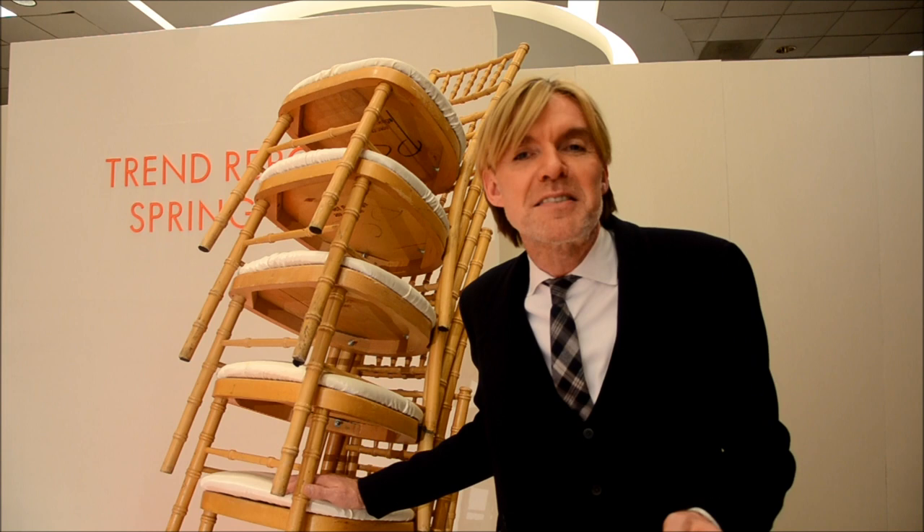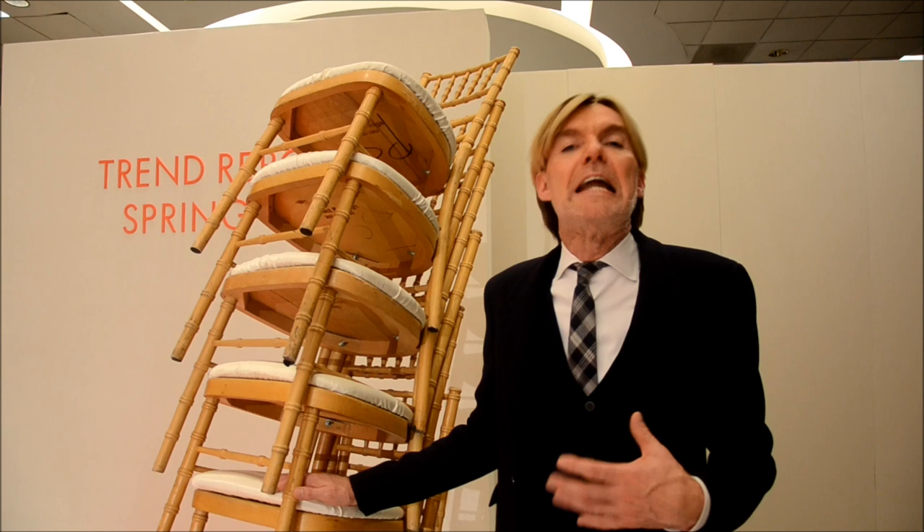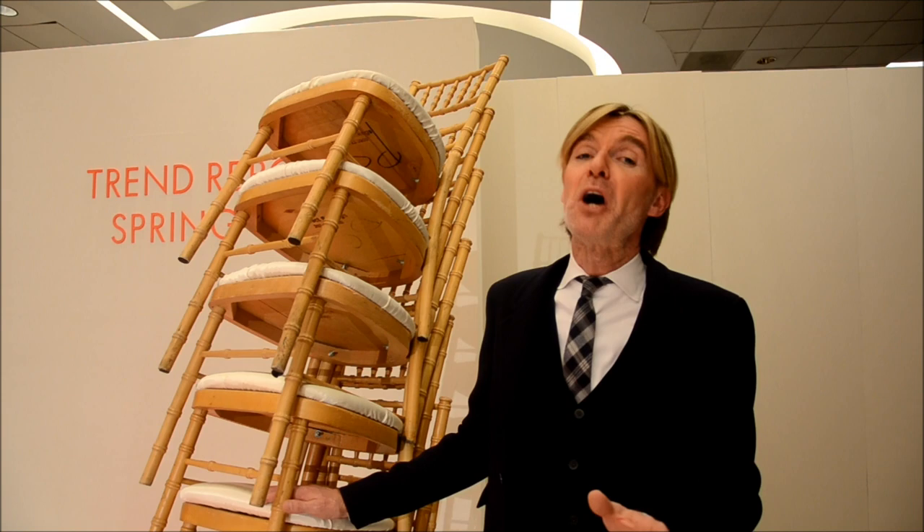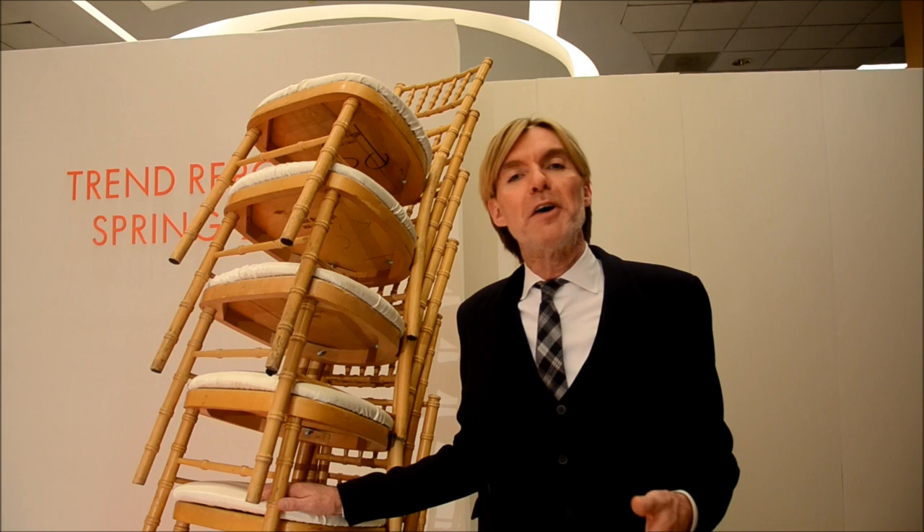A maxi dress, a maxi skirt, a peasant blouse, long pendants — a great necklace that are many times done in a natural agate or a sparkling stone, and of course all the interesting 70s references of a flat sandal or a wedge shoe.